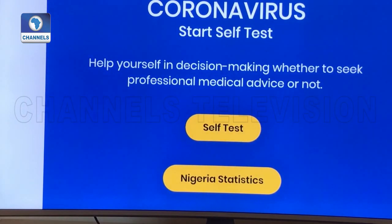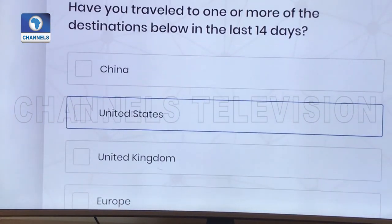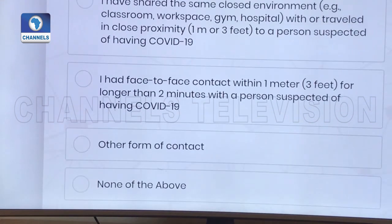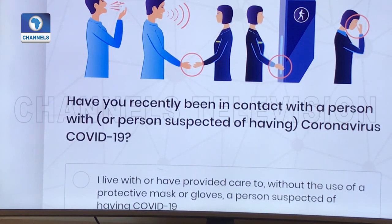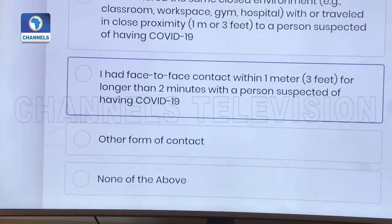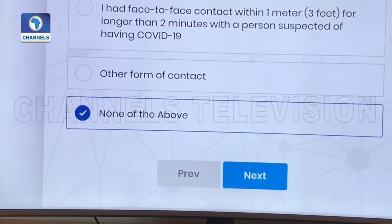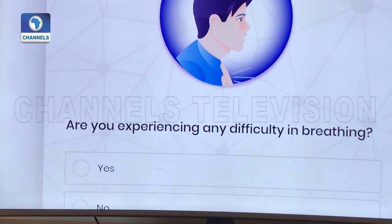So you click on self-test and go straight to the first question — whether you've traveled in the last 14 days to any of the affected countries. The second question has to do with whether you've been in contact with anyone who has coronavirus in the last few hours, or a day or two. These are the answers as stated by WHO, and you click the one that best suits you, then proceed to the next question about whether you're experiencing any difficulty in breathing.